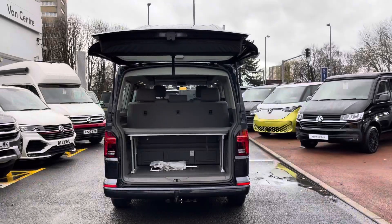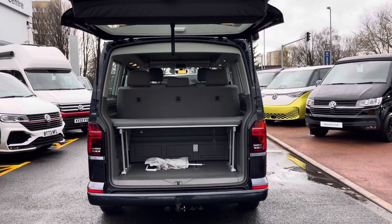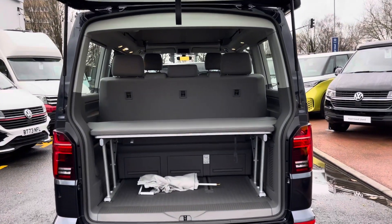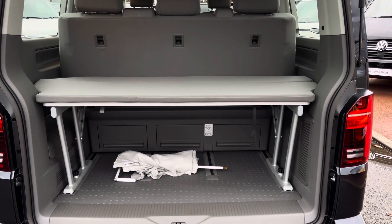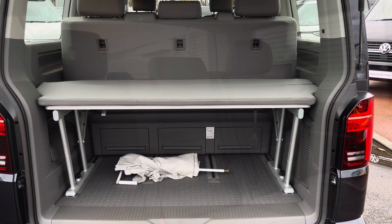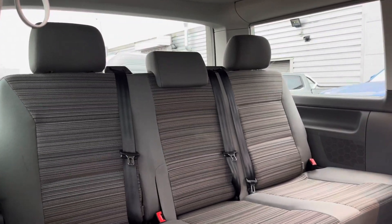Taking a look behind the tailgate and into the load area of the vehicle, two folding camping chairs are tucked away inside the tailgate, and there is a vast boot space in the rear of the vehicle. This can be increased by moving the rear passenger bench forward.